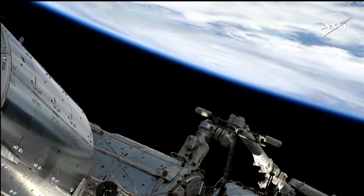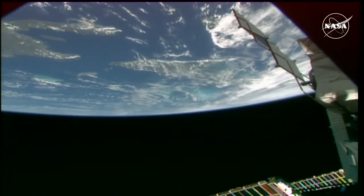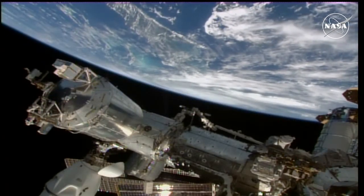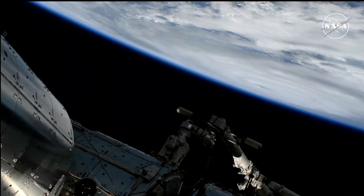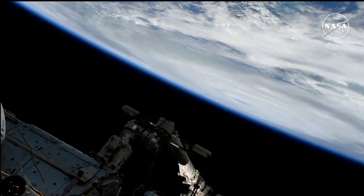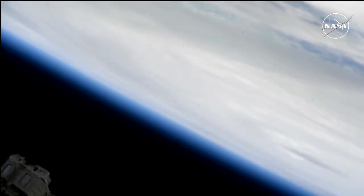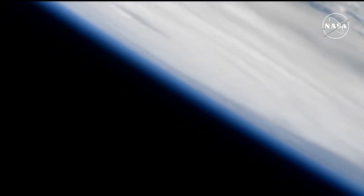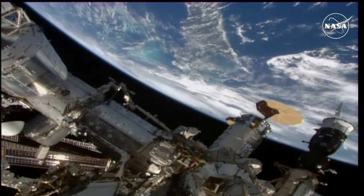We should be — and there's a good view right at the limb of the Earth of the Eye of Helene, which is currently about 255 miles southwest of Tampa, Florida, and about 290 miles south of Apalachicola, Florida. Helene is currently moving to the north-northeast at about 14 miles an hour, expected to make landfall along Florida's Big Bend region late tonight into the overnight hours of Friday. And now a better view of the Eye of Helene against the limb of the Earth. The International Space Station is currently passing just to the east of the storm, moving from southwest to northeast, traveling 5 miles a second.